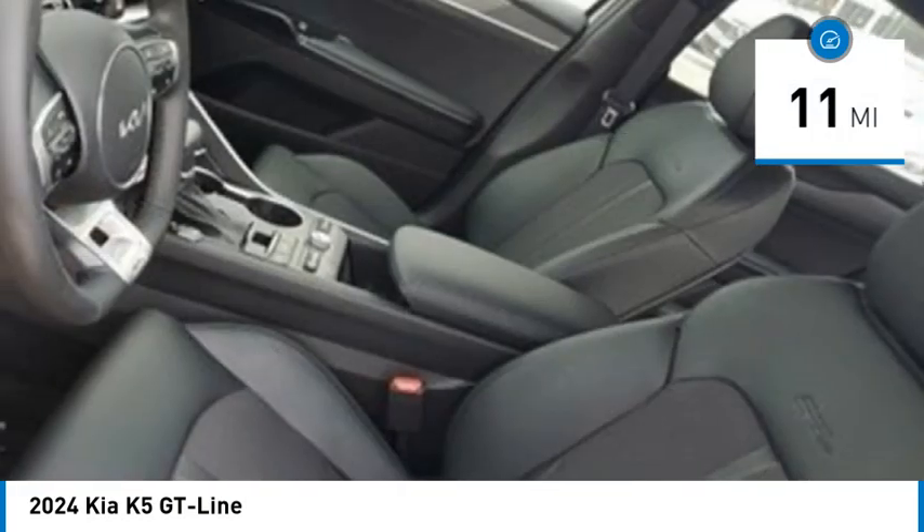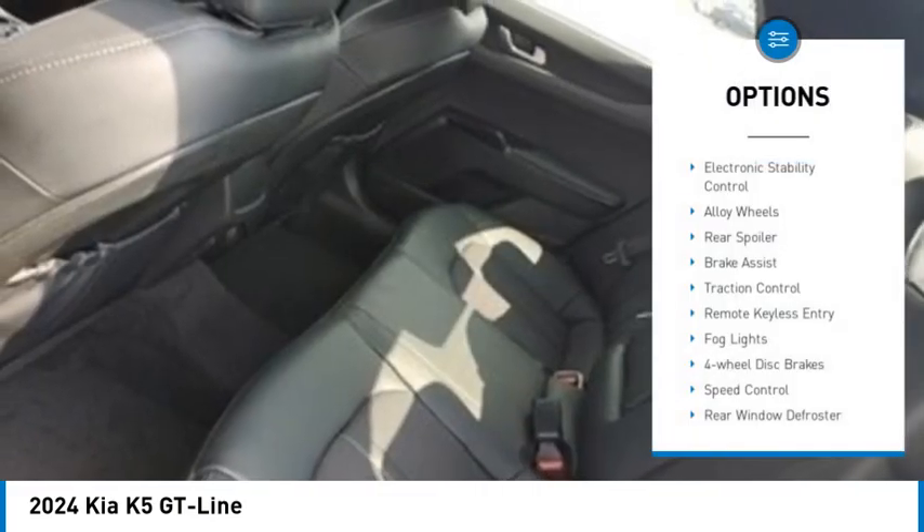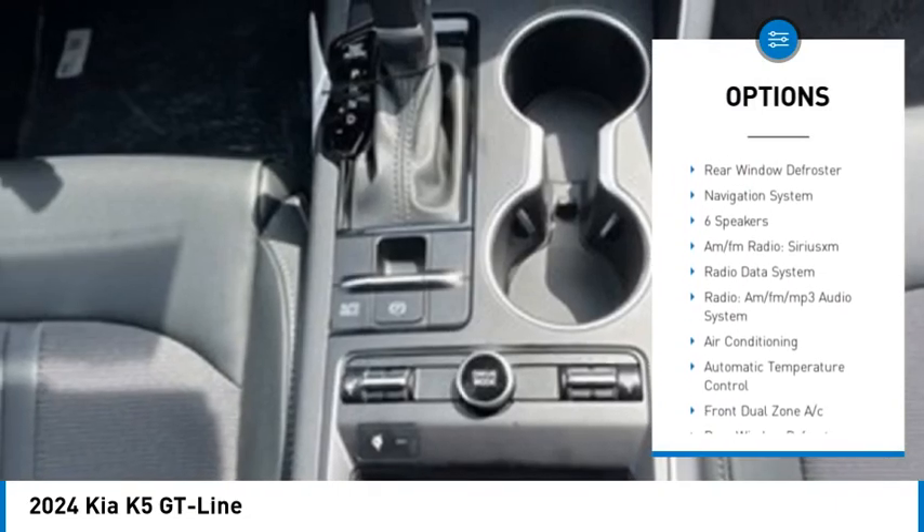This vehicle has less than 100 miles. Here are some of this vehicle's great options: electronic stability control, alloy wheels, rear spoiler, brake assist, and traction control.